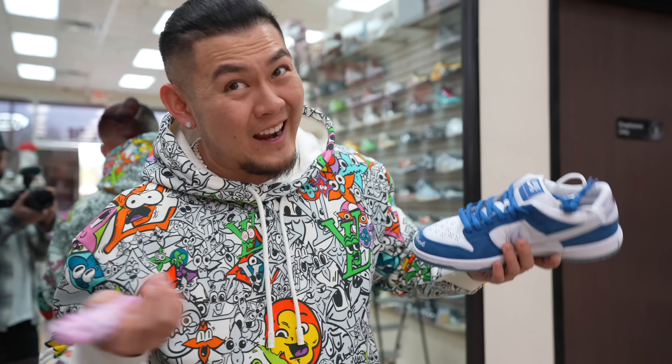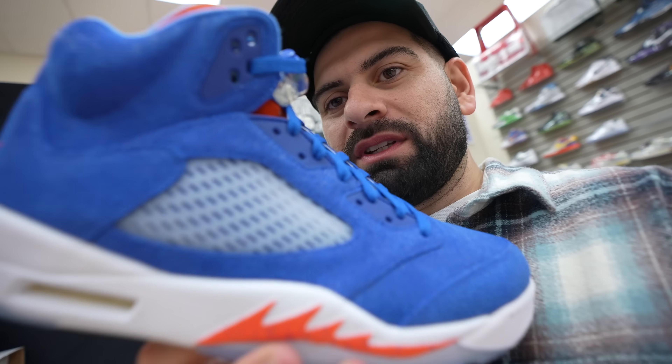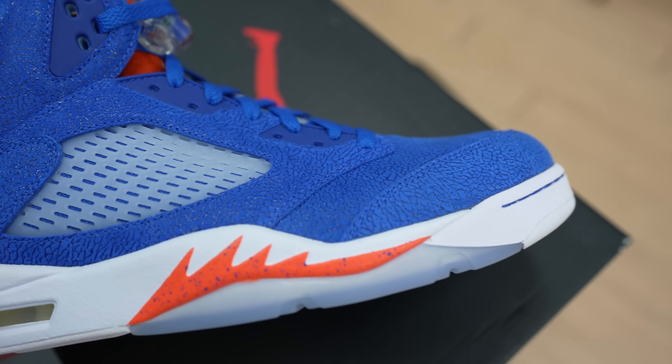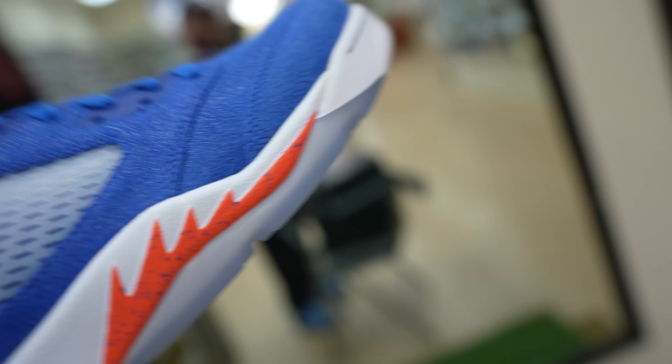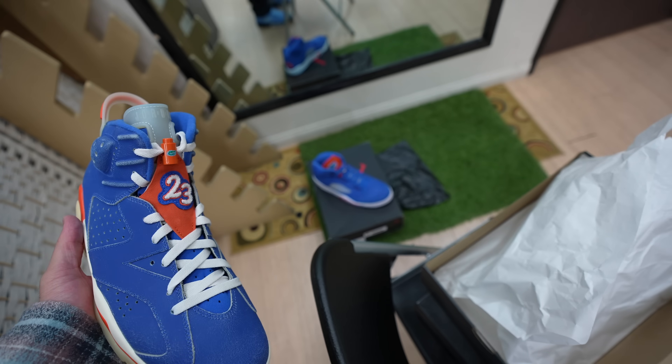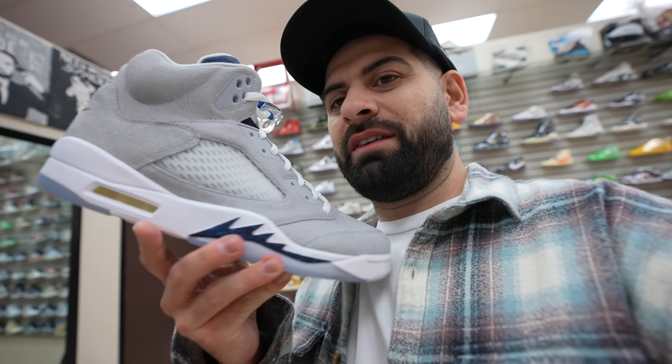These are fire — look at that blue with the cement print inside, the gator on the tongue, and the elephant print. Blue icy sole. Look at that gator on the bottom — that's crazy. This is the 6. I like the 5 more than the 6. These over here — the Georgetown 5s! 'Nike Air Georgetown' on the tongue, suede tongue. These are beautiful — Georgetown logo on the bottom. Super fire.